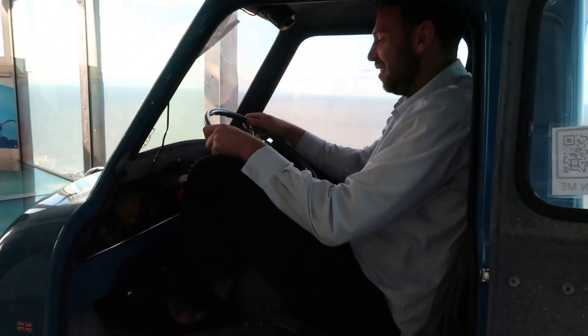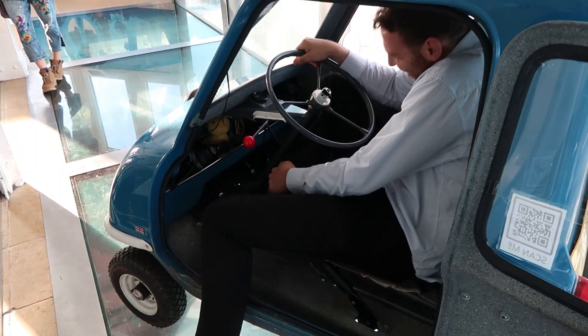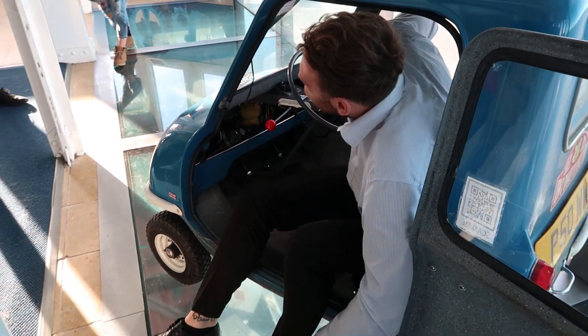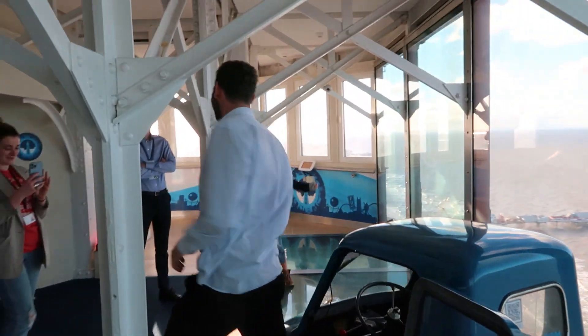How did you find it Mark? The driving position is perfect to be honest. There you go. I don't have quite as much trouble getting out, I must admit. Well done Mark.